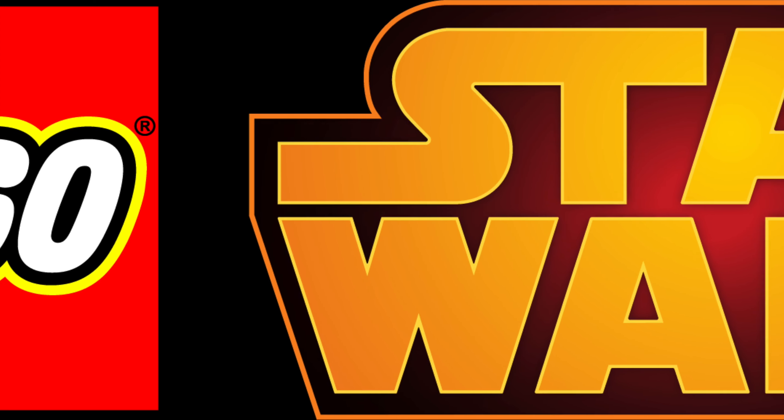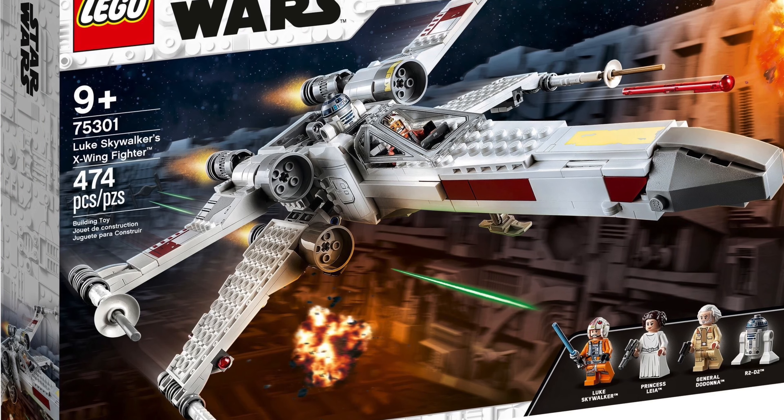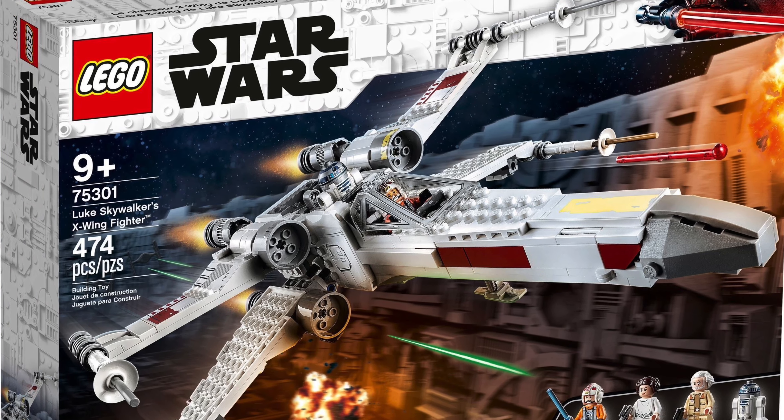Hi, I'm Si, welcome back to the channel. So let's take a look at the Lego Star Wars 2021 Luke Skywalker's X-Wing Fighter. Now that's a long name.